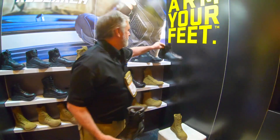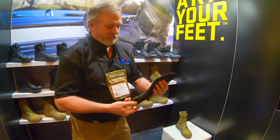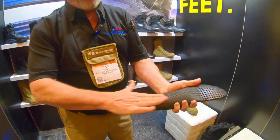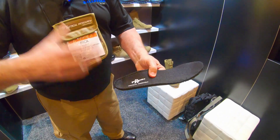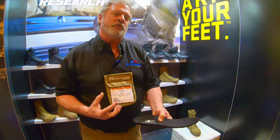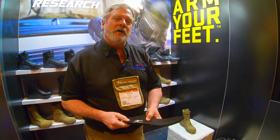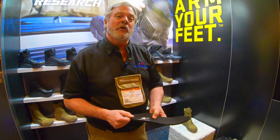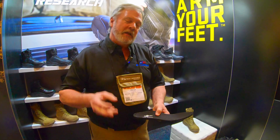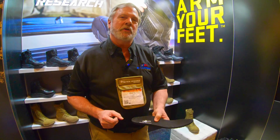One other feature of this boot is that we offer a firm orthopedic grade insert the whole length. This is for someone that's on the move — if you're in a tactical situation where you need arch and ankle support, you cannot beat the Kyber series. I'm Rick Elliott with Belleville Boot Company. For more information you can go to www.bellevilleboot.com.